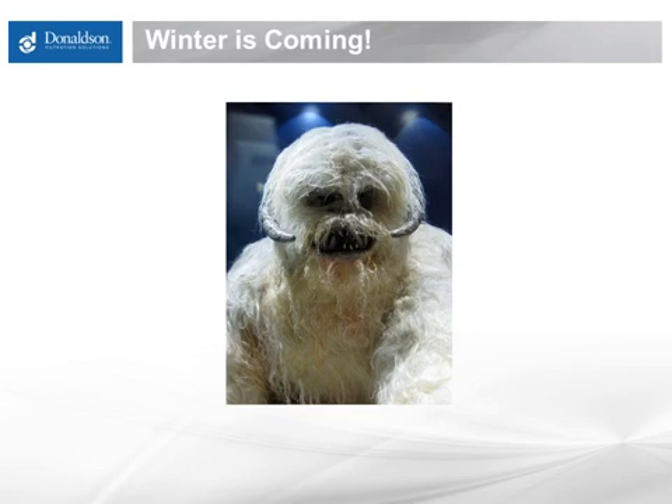Thank you for taking the time to join us for this webinar on the challenges of diesel and cold weather. We hope that you come away with a better understanding of these challenges, some of the pros and the cons of the different approaches in dealing with them, and most importantly, that Donaldson is your resource for all diesel fuel issues.